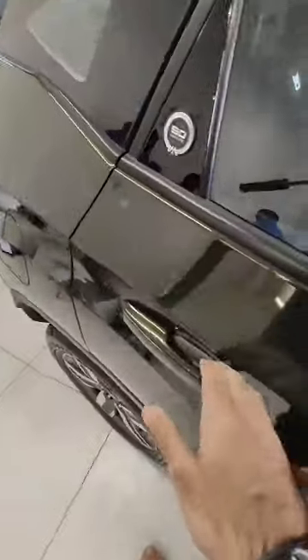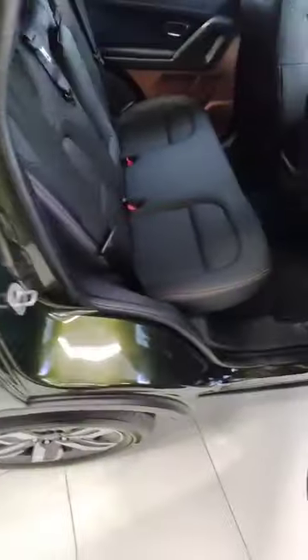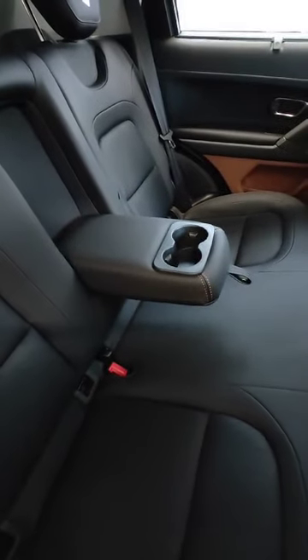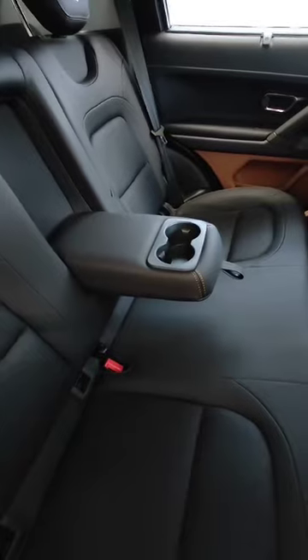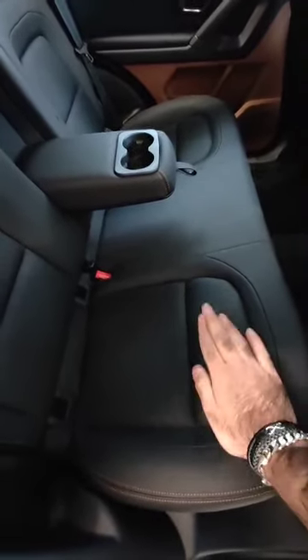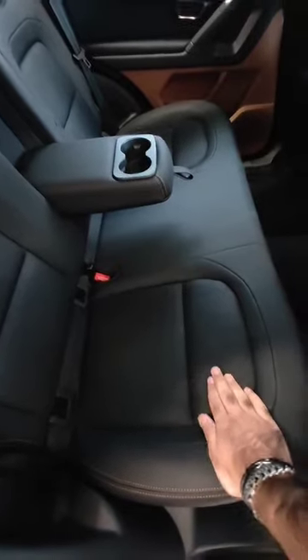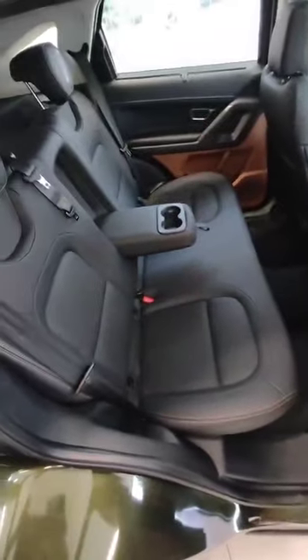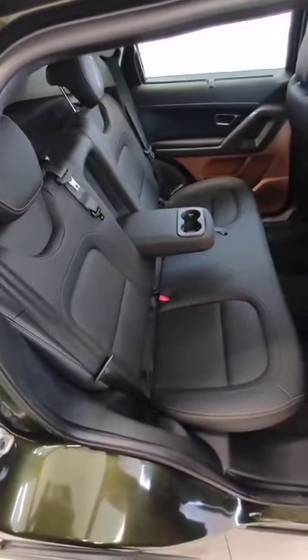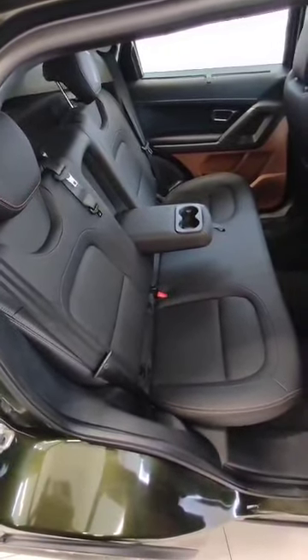Then we have the second row. We have an armrest in the second row, along with fabric seats. These are fabric seats with armrest in the rear.